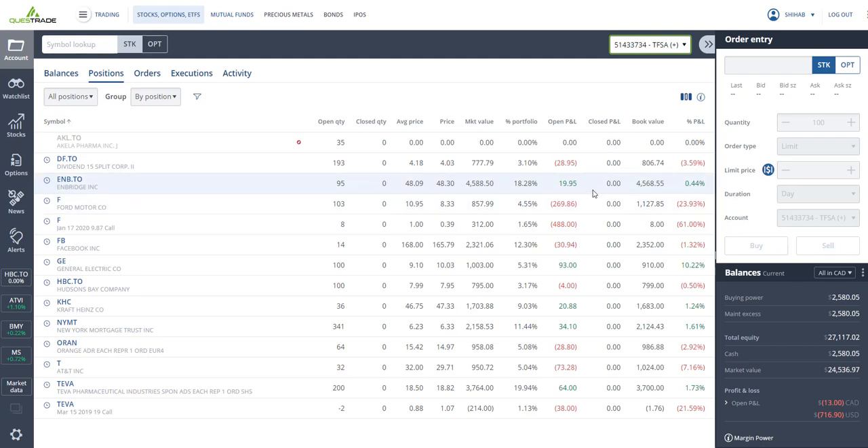I've got Enbridge, bought at an average price of about $48, trading at $48.30 — pays around six or seven percent dividends per year. I've also got some more Ford in the TFSA, bought at $10.95, closing at $8.33 — I'm down close to 24 percent on that, but it pays six percent dividends per year.